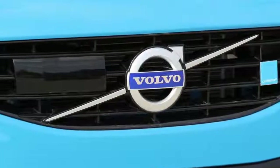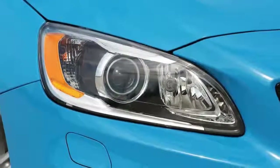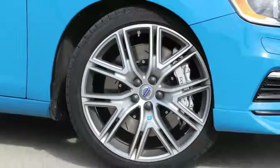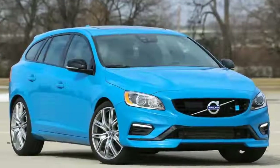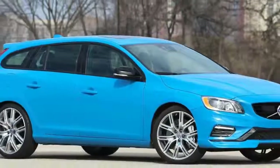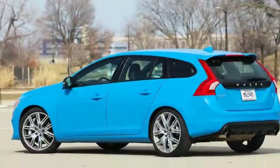2018 Volvo V60 Polestar review. There could not exist a greater chasm involving the initial impression provided by the title Polestar Plus and the Volvo V60 variant that wears it. This unassuming Volvo hatchback is such an introvert it might experience social anxiousness. Indeed, just taking a look at the 2017 V60 Polestar will not be sufficient to let most observers grasp precisely what it is.